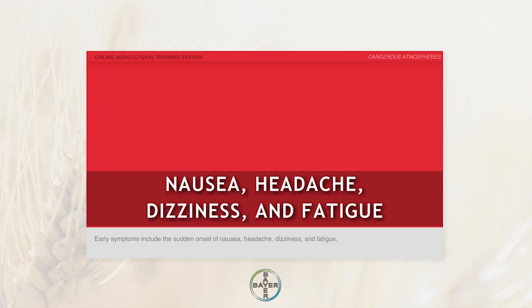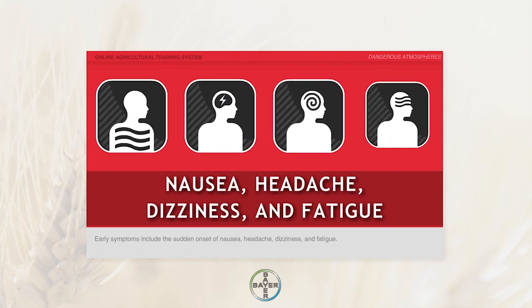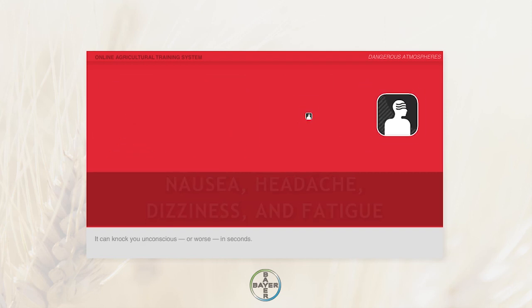Early symptoms include the sudden onset of nausea, headache, dizziness, and fatigue. It can knock you unconscious or worse in seconds.